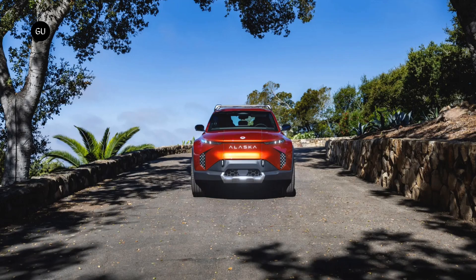Fisker didn't detail the electric motors but said that the Alaska will complete the 0 to 60 mph sprint between 3.9 and 7.2 seconds, depending on the variant.